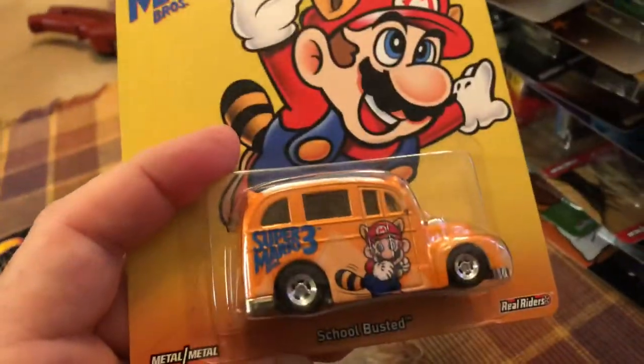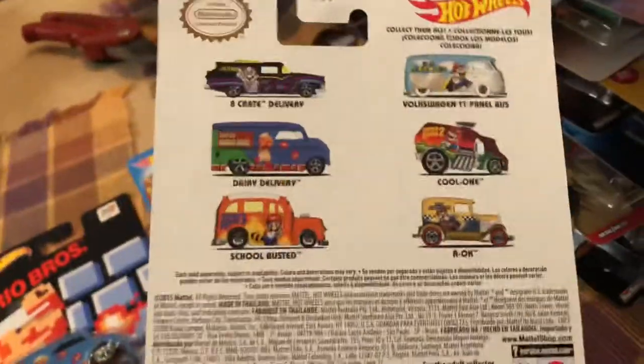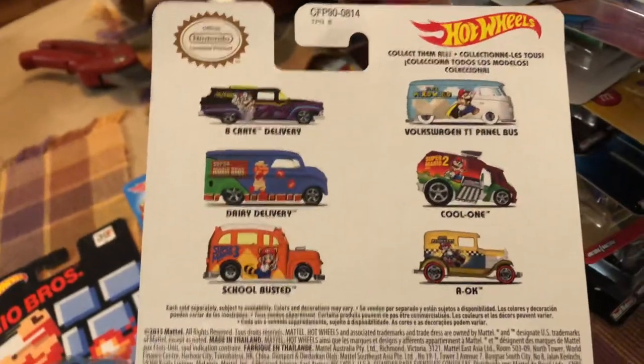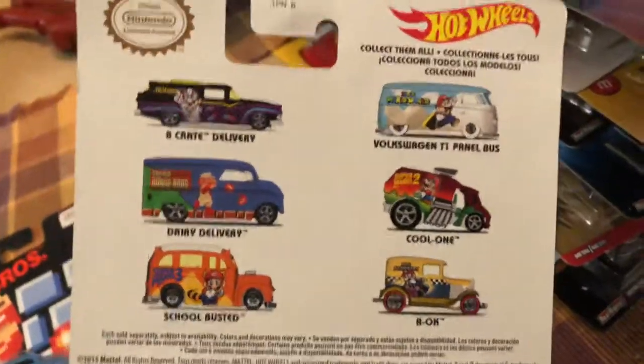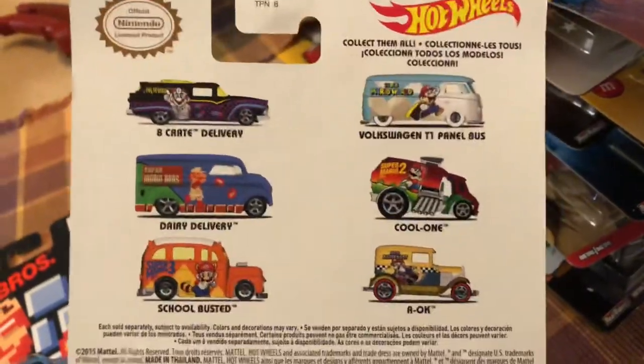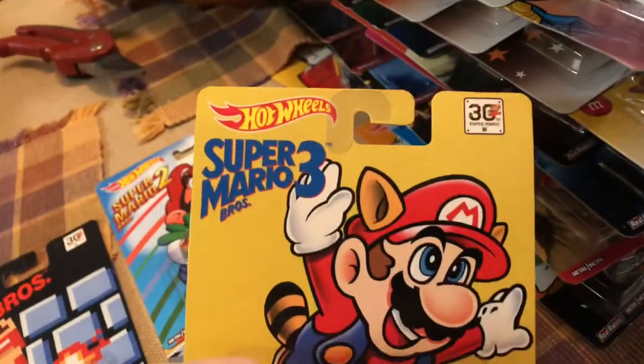No Atari, no Nintendo or anything like that. And God forbid you spend a quarter in a video arcade — that was a super waste of money, so I'd get admonished for it. But in any case, this is the complete Mario Brothers set.